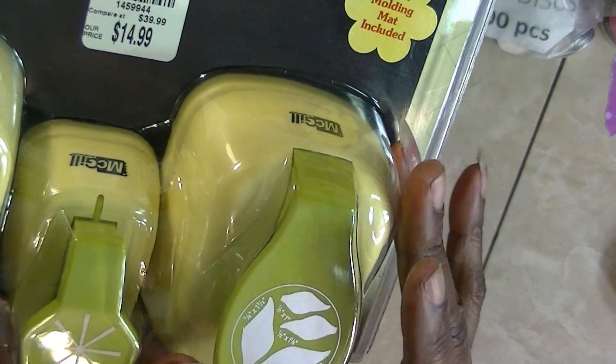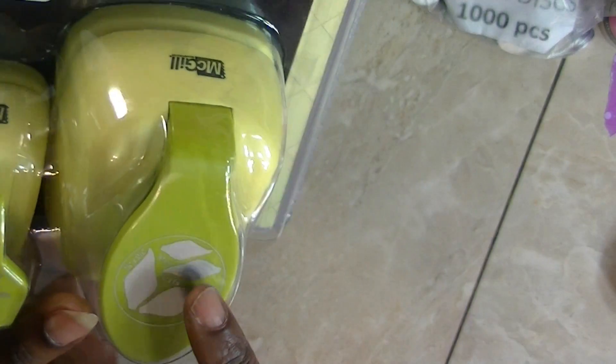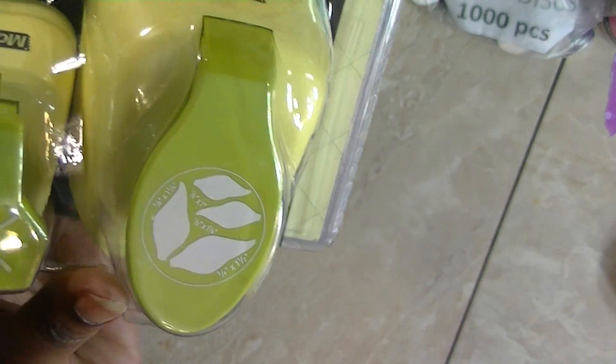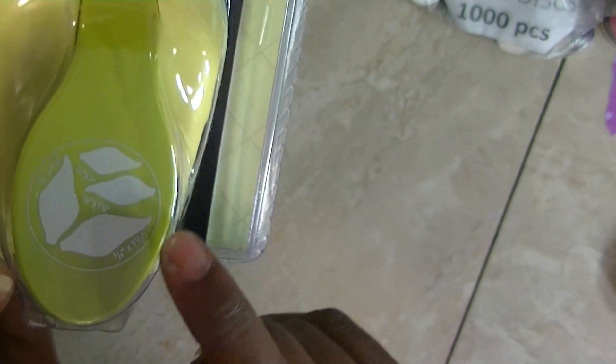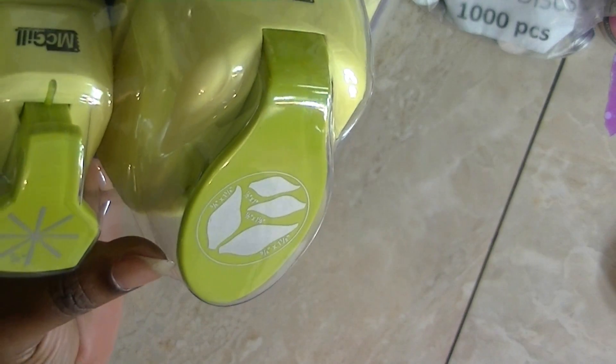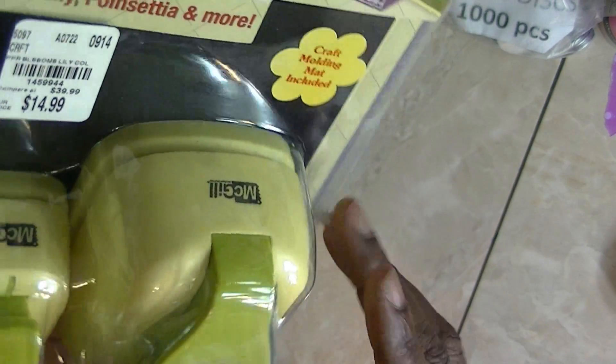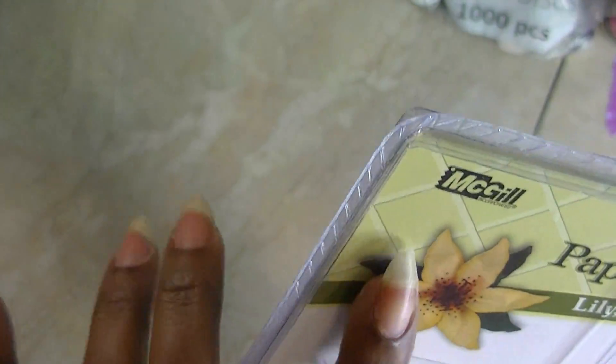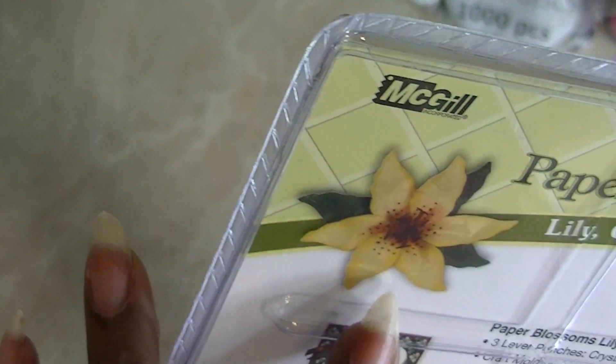They had quite a few of the McGill flower things, so if you're looking for those to make flowers, that's a good deal. I had quite a few already, but they had this three-pack and it was $14.99. It has these leaf-looking petal pieces, and I may have two of them already, but I wanted this one. It was $14.99 and you assemble the flower. I thought that was a good deal.